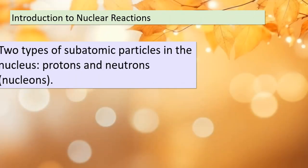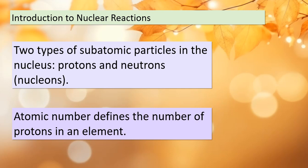Today we're delving into the fascinating world of nuclear reactions. Before we jump into balanced nuclear equations, we need to understand some essential concepts. Inside the nucleus of an atom, we have two types of particles — protons and neutrons — which we collectively call nucleons. The atomic number tells us how many protons an element has, while the mass number represents the total nucleon count. And remember, atoms with the same atomic number but different mass numbers are called isotopes. These facts are crucial to grasp before we proceed further.